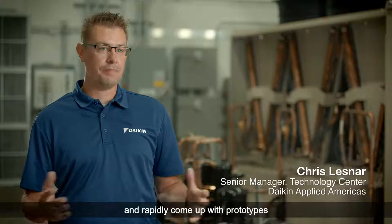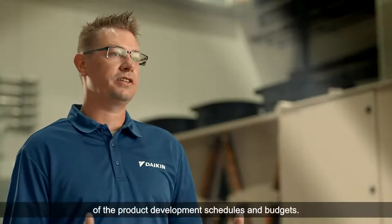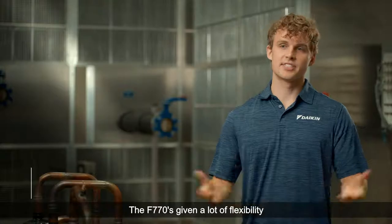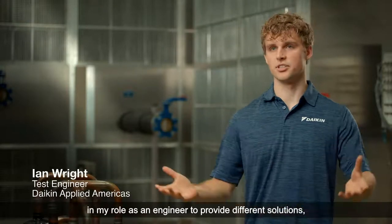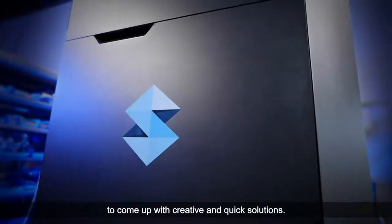3D printing allows us to quickly and rapidly come up with prototypes to fit within the confines of the product development schedules and budgets. The F770 has given a lot of flexibility in my role as an engineer to provide different solutions, to print different parts, and to come up with creative and quick solutions.